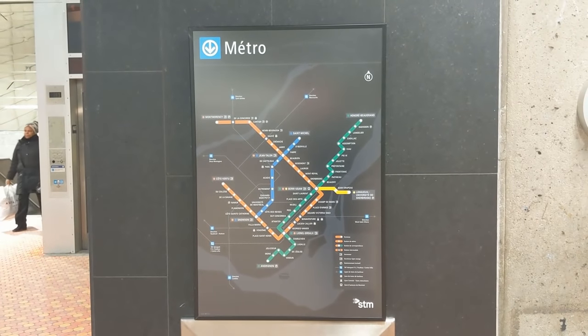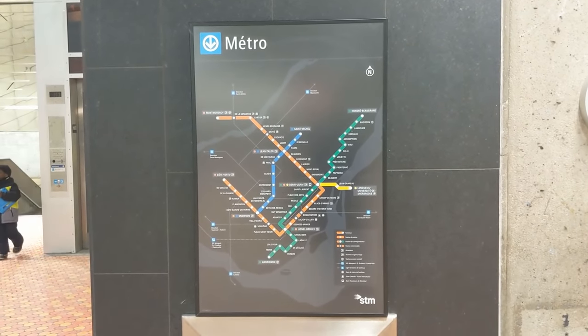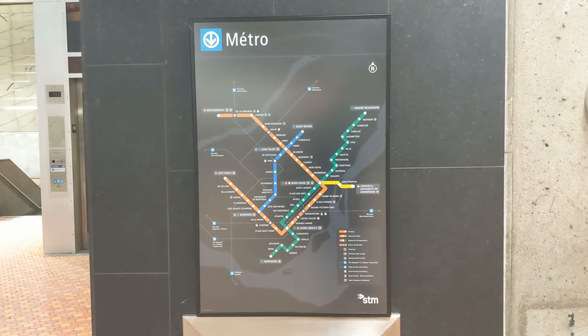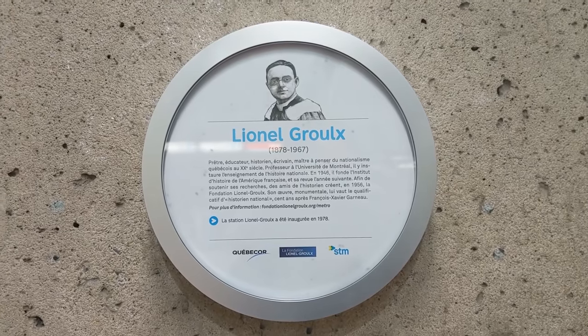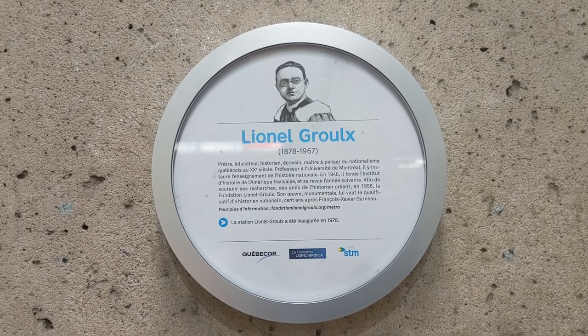There are maps of the metro system everywhere to help you get around. And here is a small sign showing some history about Lionel Groulx, the French Canadian priest and historian this station is named after.